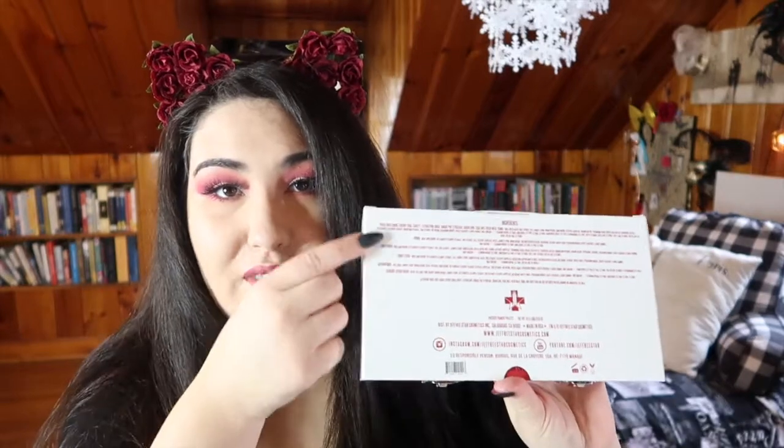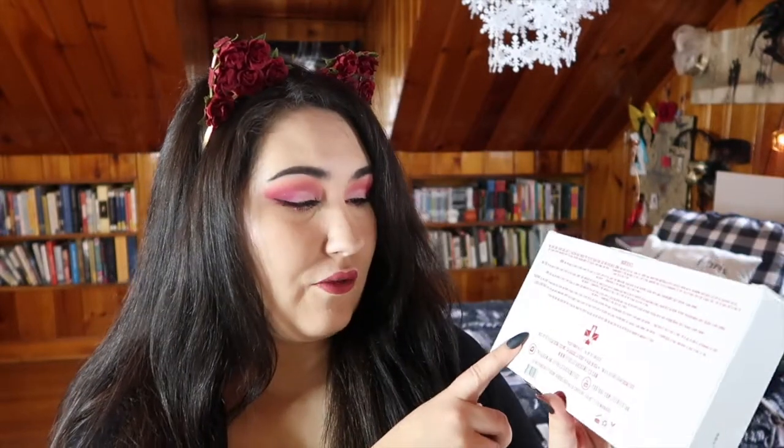According to the Jeffree Star website, this palette is vegan and cruelty-free. It has 18 striking eyeshadows and pressed pigments. The palette serves three luxurious formulas: matte, metallic, and pressed glitter. On the back of the palette it lists all of the ingredients along with the net weight, his website, his Instagram, and the YouTube page. Each shadow weighs 1.5 grams.